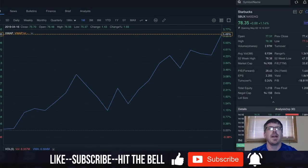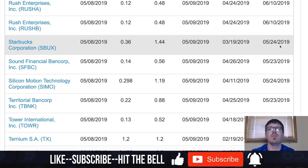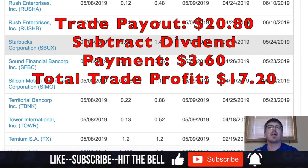I end up covering the trade on May 10th at $76.25, and I walk away with a $20.80 gain — that's the amount I made from shorting Starbucks. Now, right up here where I'm moving my mouse, that is the payment date. My broker is going to go into my account and take $3.60 and pay it out on the payment date, because I shorted Starbucks through the ex-dividend date. I had 10 shares on the ex-dividend date and they pay out 36 cents per share. Take the $20.80 I made on the trade and subtract the $3.60 the broker took out, and now I've only made $17.20.